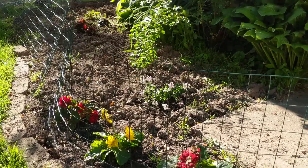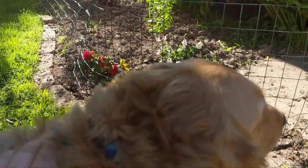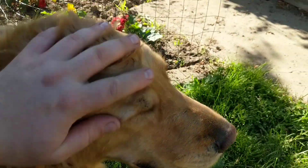I put this little bit of fencing, but you can see I still gotta finish the brick and the rest of the fence to get the full yellow brick road effect. But also it's mostly to keep the dog out because he runs through there.